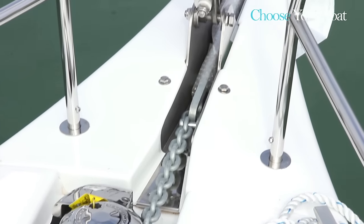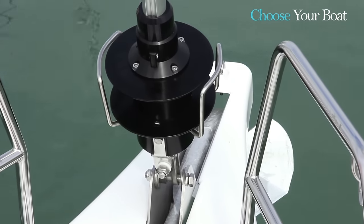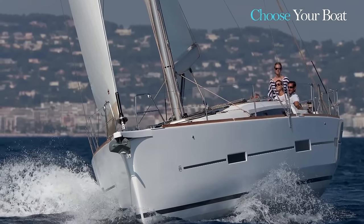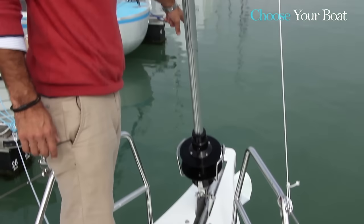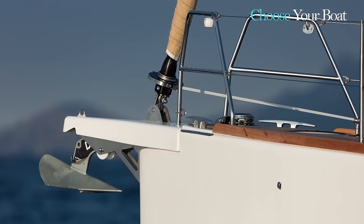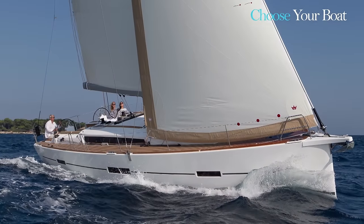The integrated bow pulpit on this boat is standard. It makes rigging a Code Zero or a gennaker straightforward. The principle is simple: there is a fixed tack at the end of the pulpit, with a rigging system that simplifies easing the sheet and hoisting the sail.